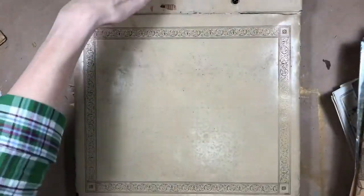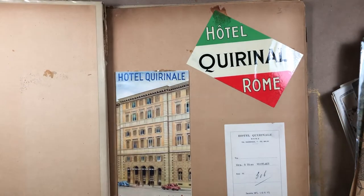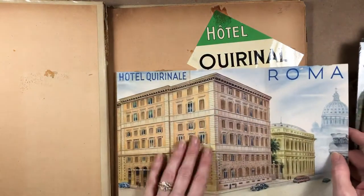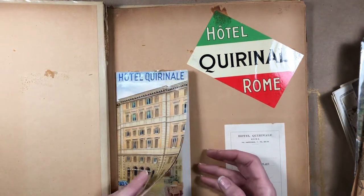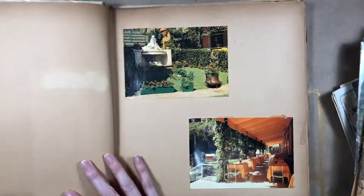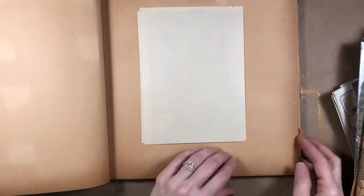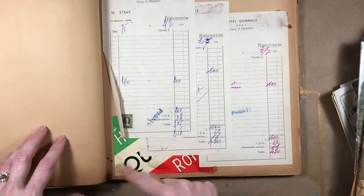This looks like a scrapbook — maybe someone's trip. This looks like a trip to Italy. Oh, look at this hotel that they stayed in! This little booklet is beautiful. It's just postcards and a map of Italy. A bunch of receipts — and some insect parts in there too!